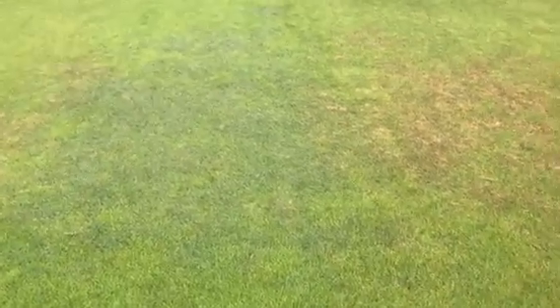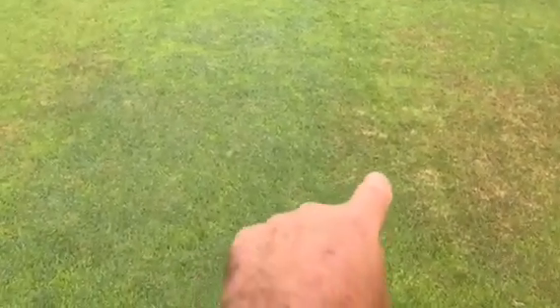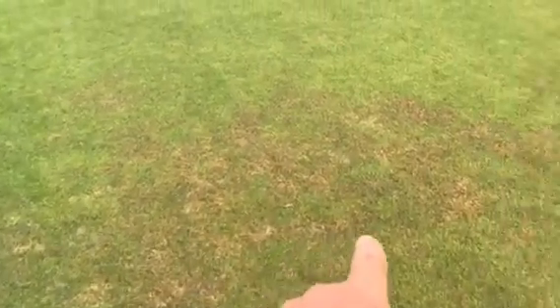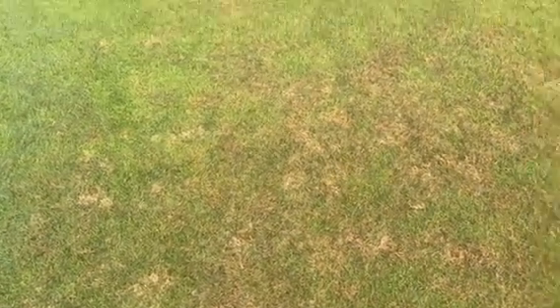You can definitely see what the spray has done. Here on the left is Bermuda that was missed, about a three to four foot swath. And then here on the right is Bermuda that's been hit by the Fusillate Turflon product.